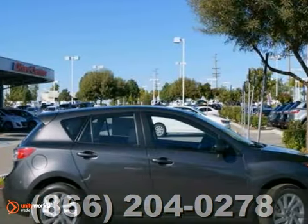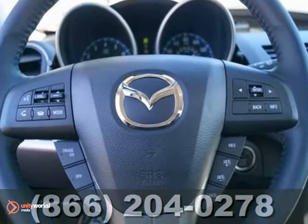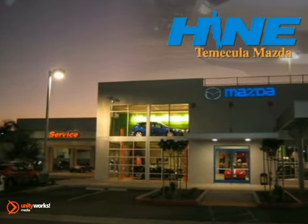Add to that alloy wheels and a rear spoiler, and you have an attractive vehicle looking for a new home. We'd love to have you take a free test drive. Buy with confidence today at John Heim Temecula Mazda.